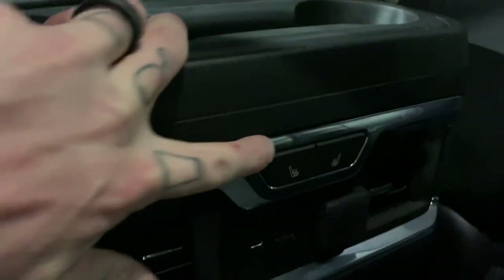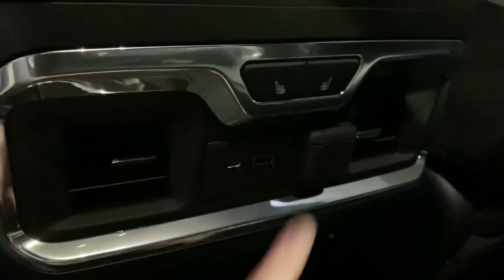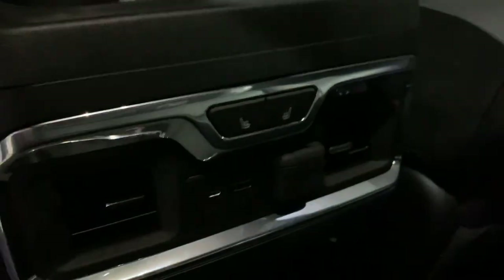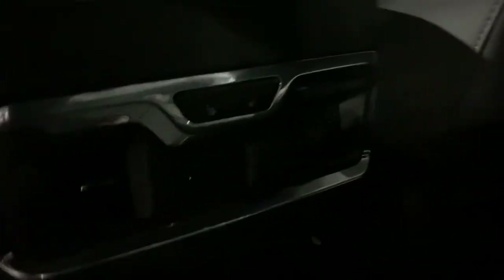Over here you've also got heated seats in the back — so cozy — along with USB, USB-C, and a 12-volt outlet. We've also got vents in the back, which hasn't always been a thing and it is now, and I'm super jazzed about it. Now the people in the back seat can be just as comfortable as the people in the front.